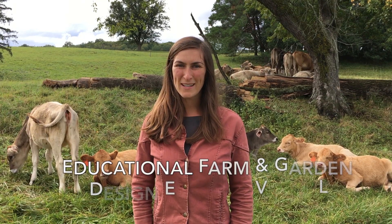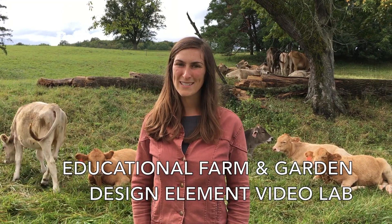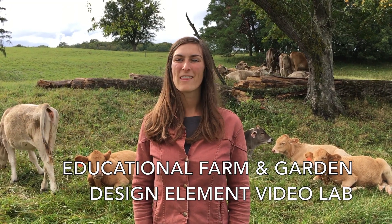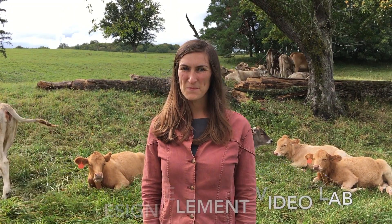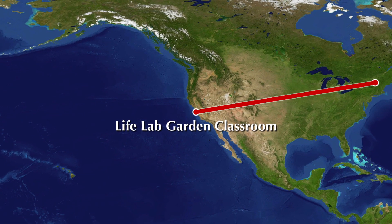Hi, I'm Vera Simon-Knobs and I coordinate the Farm-Based Education Network, which is based in Shelburne, Vermont at Shelburne Farms. We would love to see your educational farm. And I'm John Fisher at the LifeLab Garden Classroom in Santa Cruz, California, and we want you to show us your school gardens.